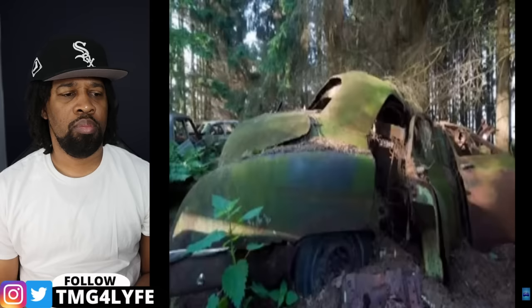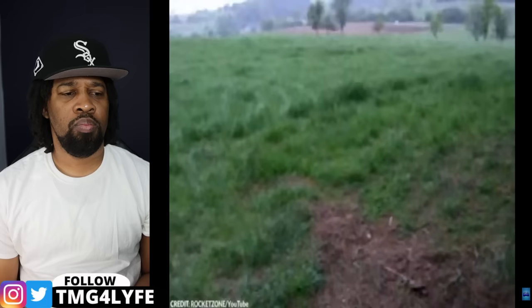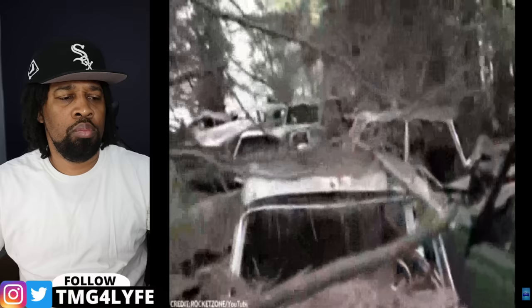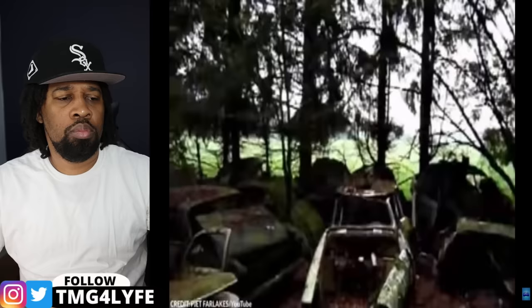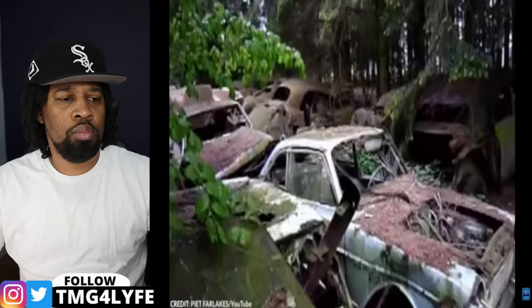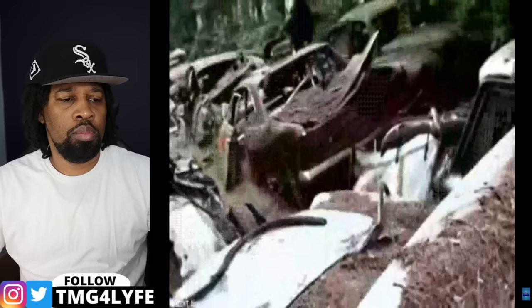Number 5: Car graveyard. On a scenic drive through the Belgian countryside, you might come across a vast land filled with abandoned cars. The Chatillon Car Graveyard is nestled deep within a forest in the small village of Chatillon. One version says these cars were left behind by American soldiers after World War II, unable to ship them back. Others say it was simply an unofficial dump for unwanted vehicles from nearby villages. Regardless of its origins, the Chatillon Car Graveyard became a legend — a magnet for photographers, urban explorers, and curious travelers.